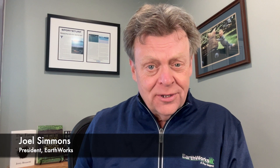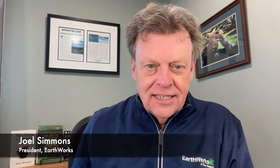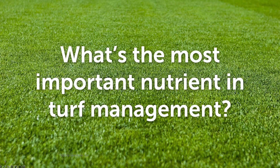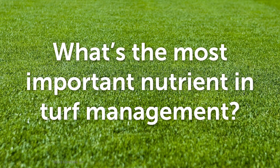Hi everybody, I'm Joel Simmons for another Two Minute Turf Talk. This is the season of the year that we do what we call our Soil First Academy. We get to go around the country and talk to superintendents and sports turf managers about how soil really works. And one of the questions that I like to ask in my class is: what is the most important nutrient in turf management?